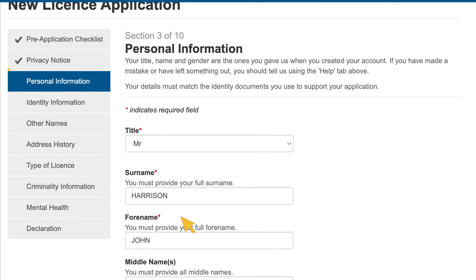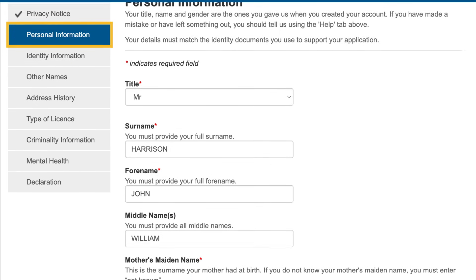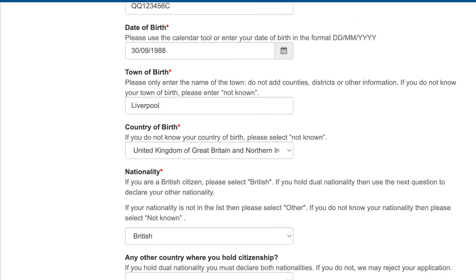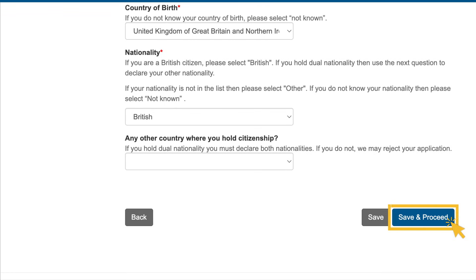Section 3 asks you for your personal information. We ask for details such as your name, date of birth and nationality. We also ask for your national insurance number, if you have one.